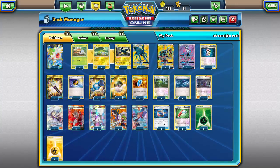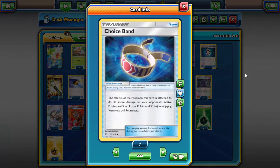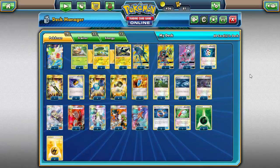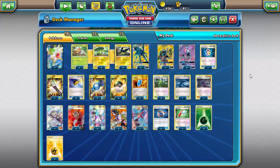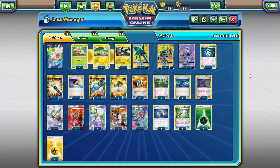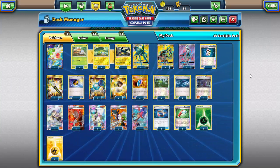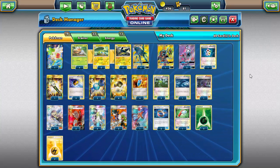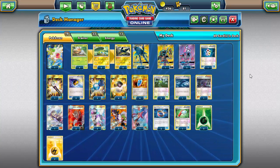The question of the day: one of the most influential cards released in the Guardians Rising expansion was Choice Band. The attacks of the Pokemon this card is attached to do 30 more damage to your opponent's active GX or EX Pokemon. That is incredible, especially in a format where the only damage-boosting tool we had was Fighting Fury Belt, and that only worked on basics.